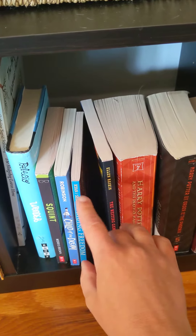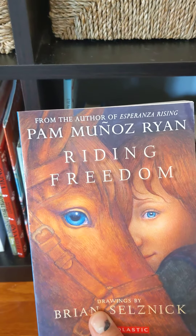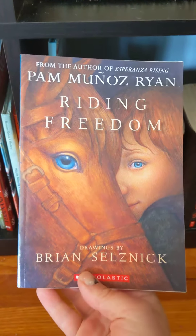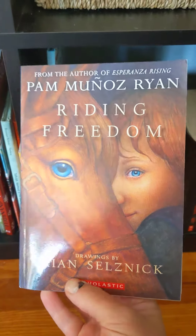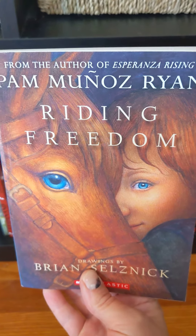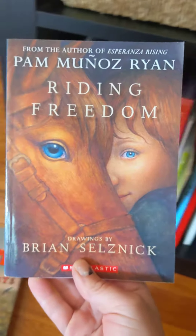Ryan and Selznick — those names are really familiar to me. Pam Munoz Ryan, she's the author, and she wrote Esperanza Rising, which I read and I really liked. Plus, Brian Selznick — I know his drawings. He does these really cool pencil drawings. I think he did them in that Hugo Cabaret book, so I'm going to put that in my to-read pile too. I like the author and illustrator.